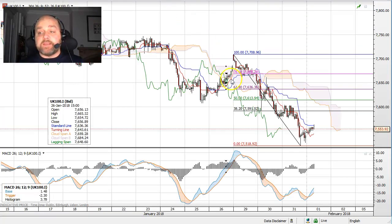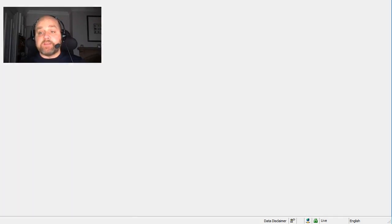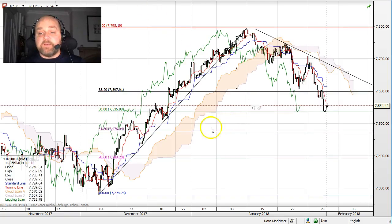Looking at the hourly chart, this gives us a shorter term picture where we can see that's around about the 38% retracement level of the near term downward move. So we'd look to set shorts at 7600 — stopping this trade would be a move back above 7660, and the target we're looking for is a move down towards the 7500 figure, and just below that we've got the 61.8% Fibonacci retracement at 7476.